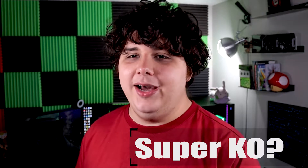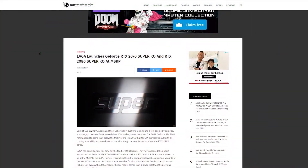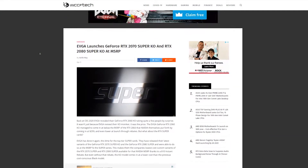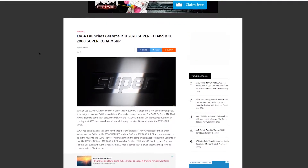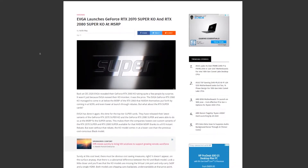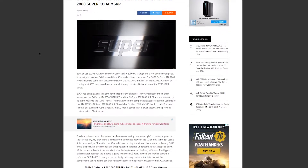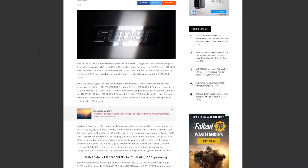EVGA is releasing the 2070 Super K.O. and the 2080 Super K.O. Both cards are not too bad in price — they are cut down a little bit in features and use a cheaper cooler so that EVGA can sell them at a reasonable price. That being said, they are still more expensive than the 5700 XT, which makes me wonder if this whole reaction is in light of the fact that the 2070 Super and the 5700 XT are within a 7% margin.